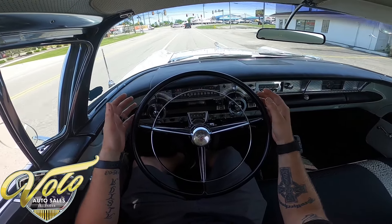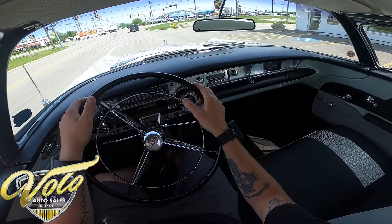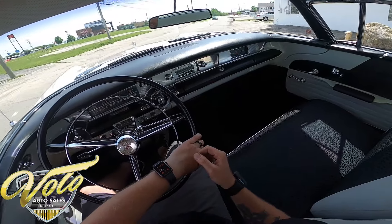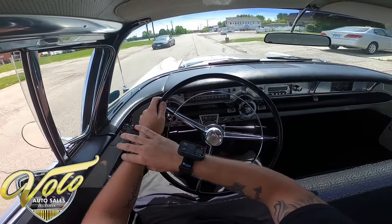The brakes are good. It pulls a little bit to the left if you stomp on the brake. We haven't put this through the shop yet, so we'll make sure to go ahead and do that when we pull it through.